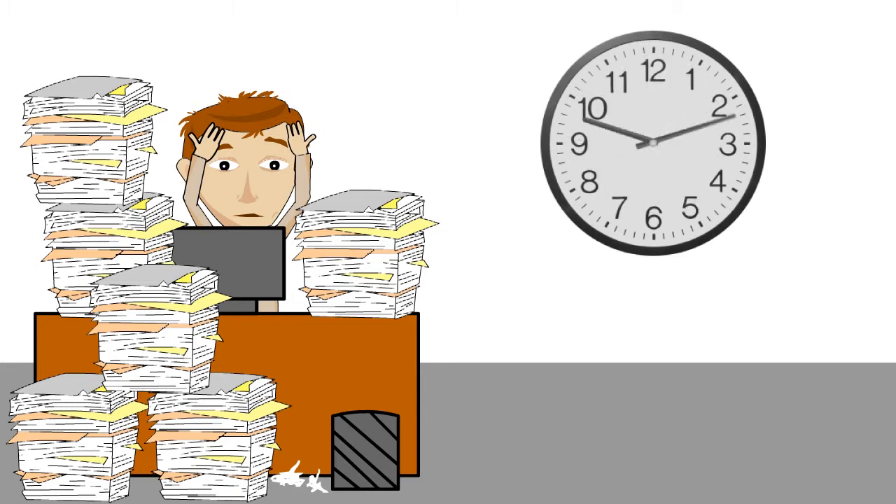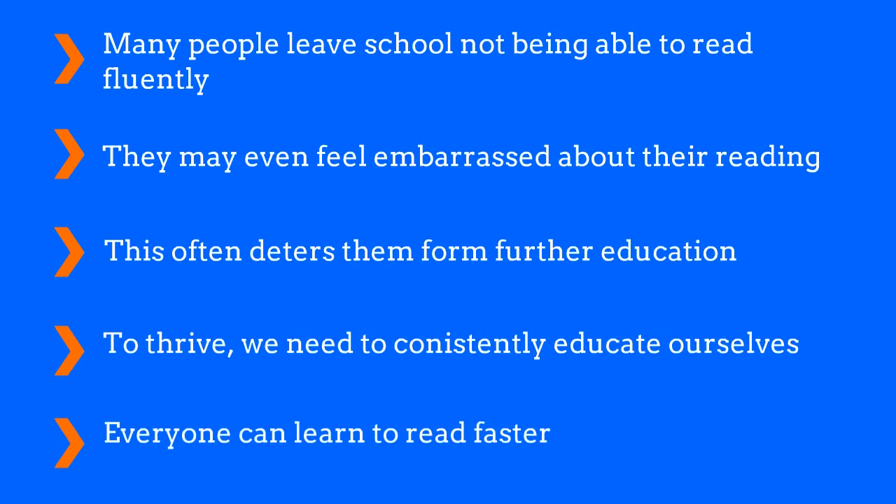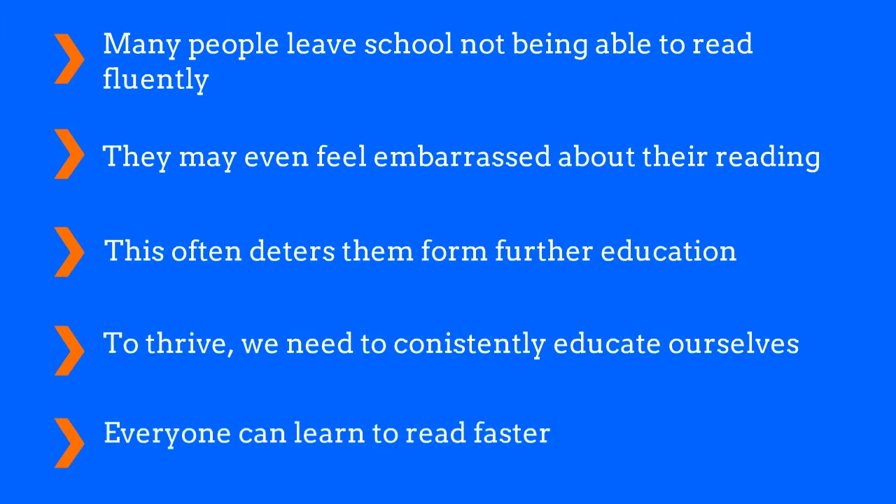That's exactly why this speed reading course is so important to you. It's going to teach you how to maximize your time. Many people leave school not being able to read fluently. They may even feel embarrassed about their reading, and this often deters them from further education. Now we know that to thrive, we need to consistently educate ourselves, and everyone can learn how to read faster.